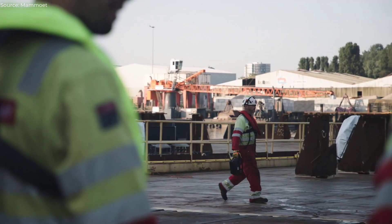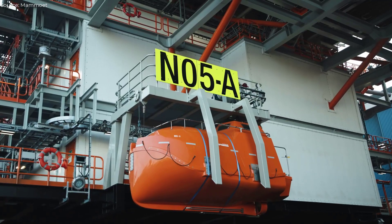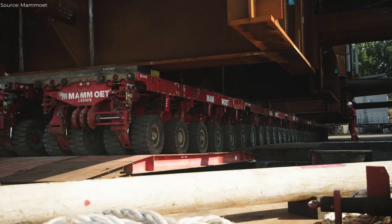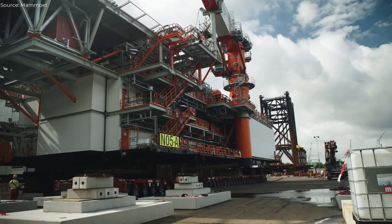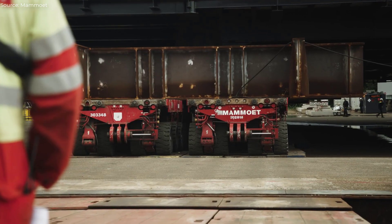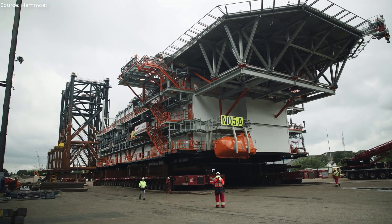The N05A topside and jacket represent a significant step in offshore energy development. This project, initiated years ago, has now reached a crucial phase with the successful loadout of the jacket, which is set for offshore installation. The topside will follow, positioned atop the jacket.